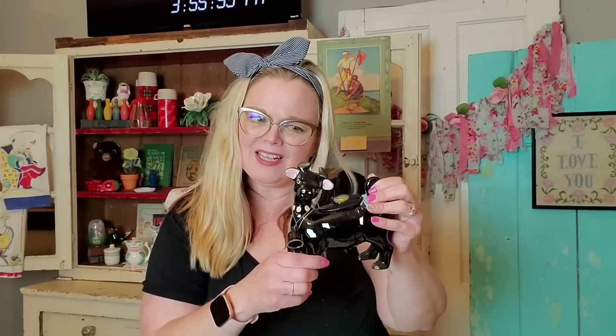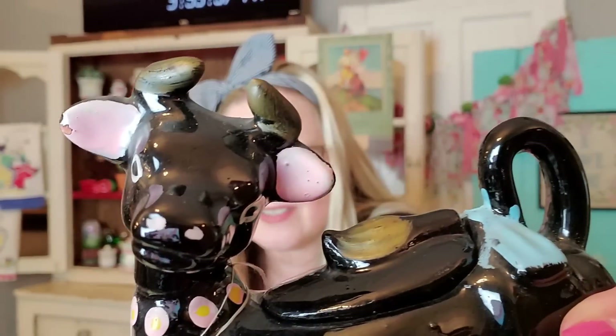Do cows have horns or just bulls have horns? Please let me know — I will forget. I think we've actually had this discussion once before and I've forgotten since then. But it looks like those are horns. Let me know what you think. What are your opinions?